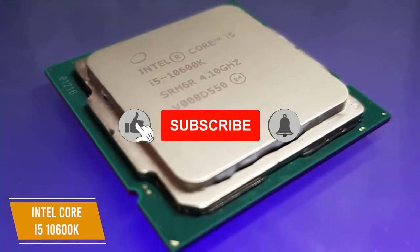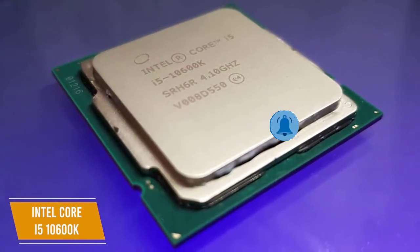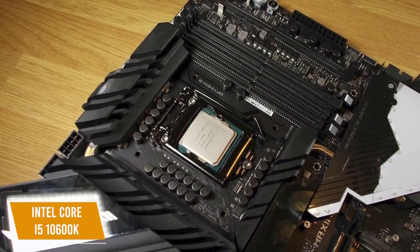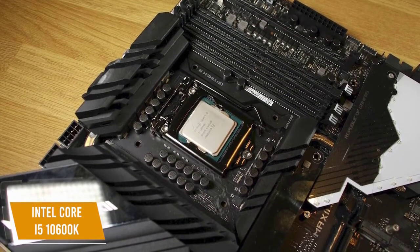The chip is only compatible with motherboards that have Intel's LGA1200 socket, the best being a Z490 board, especially if you plan on overclocking the CPU. It has very strong single-core performance and also good multi-core capabilities, and the right motherboard will give the chip enough power to push it to its limit and get the best performance for your games.